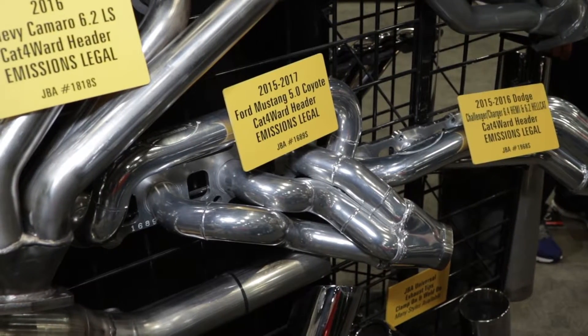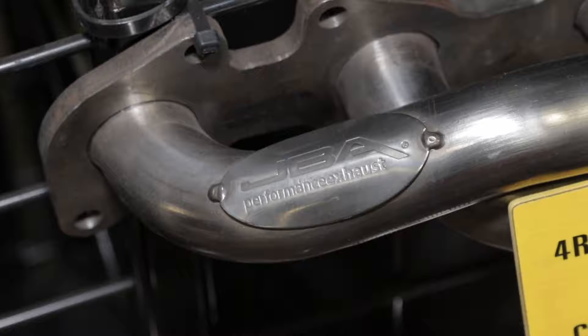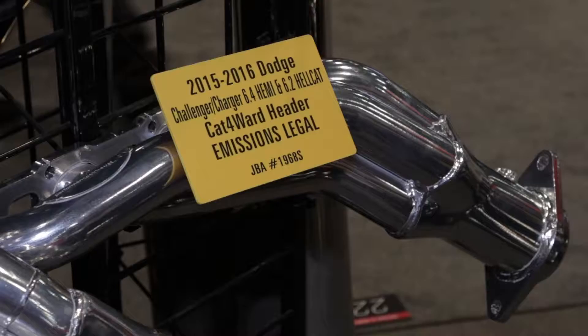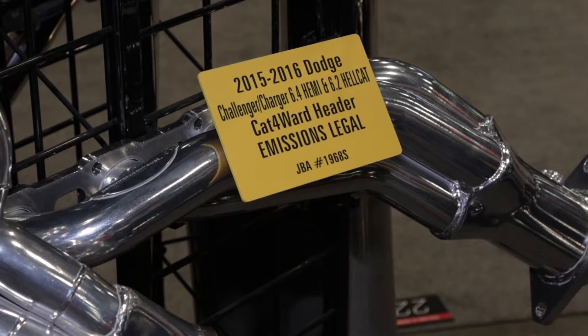Give me an idea of what kind of applications the JBA line covers. It's all late model American cars as a general rule, along with both American and imported trucks. So we'll do Mustangs, Challengers, Camaros, Dodge Chargers, those sort of vehicles, along with Dodge, Ford, Chevy trucks, Toyota trucks, and Nissan trucks. So you're covering a really broad range of what's popular today. Exactly.